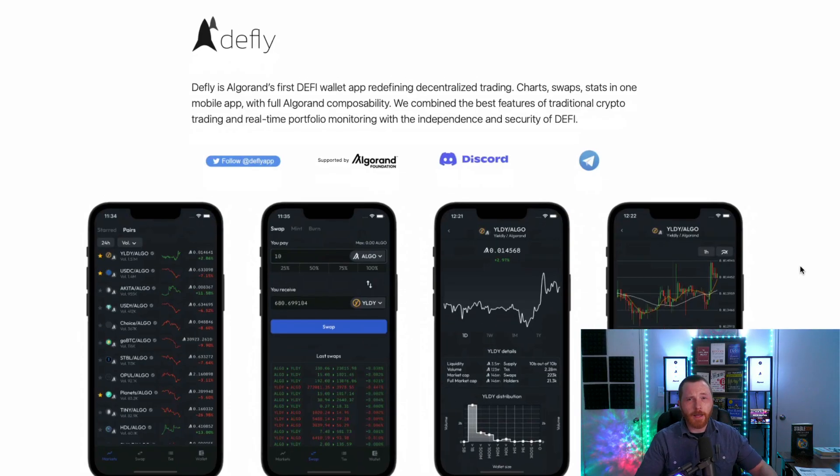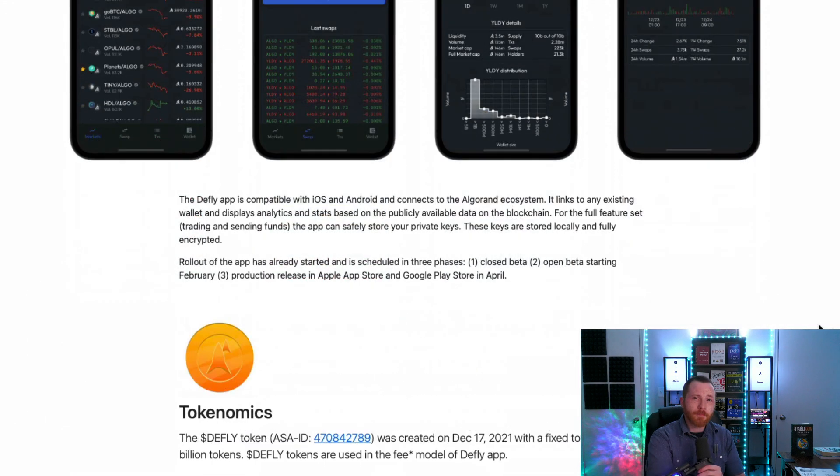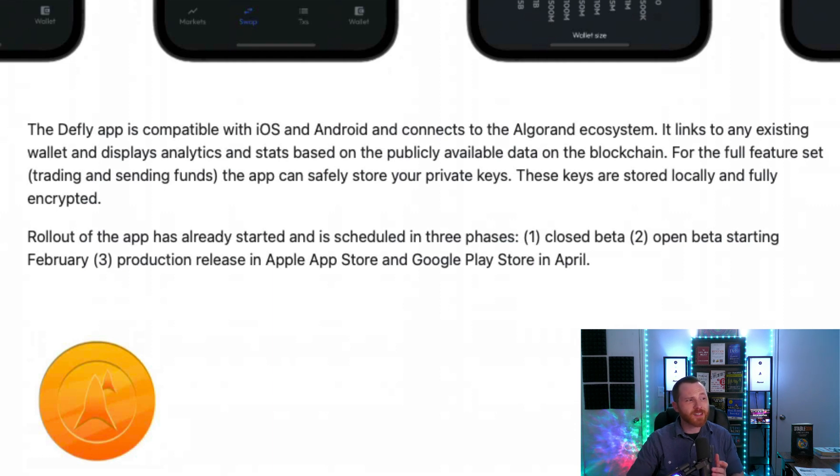So what is D-Fly? D-Fly is Algorand's first DeFi wallet app, redefining decentralized trading — charts, swaps, and stats in one mobile app with full Algorand composability. D-Fly combines the best features of traditional crypto trading and real-time portfolio monitoring with the independence and security of DeFi. The app is compatible with iOS and Android and connects to the Algorand ecosystem, linking to any existing wallet and displaying analytics based on publicly available blockchain data.